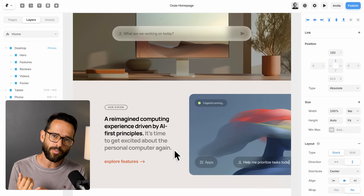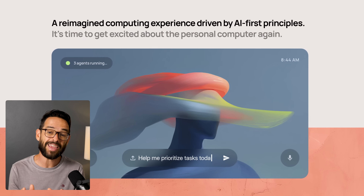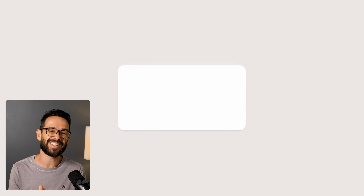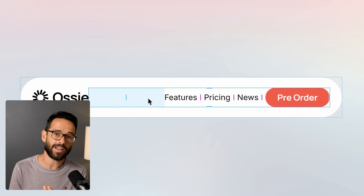Right now, in the short term, Framer still has way more features and is way more mature. There is a large ecosystem of plugins that enables you to do really cool stuff in terms of interactions and other functionality on Framer. But we also know that the Figma community is 10, if not 100 times bigger than the Framer community. So I can expect that in the long term, there are going to be a huge ecosystem of plugins for Figma Sites as well.